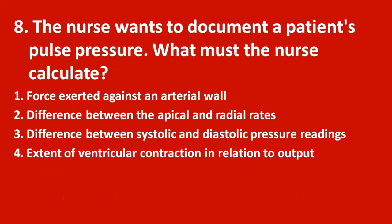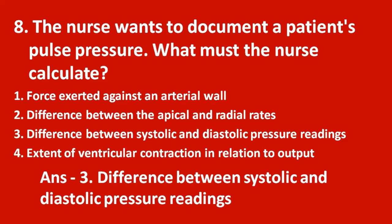Eighth question: the nurse wants to document a patient's pulse pressure. What must the nurse calculate? Option 1 force exerted against an arterial valve, option 2 difference between apical and radial rates, option 3 difference between systolic and diastolic pressure readings, option 4 extent of ventricular contraction in relation to output. The answer is option 3 — the difference between systolic and diastolic pressure readings is known as pulse pressure.